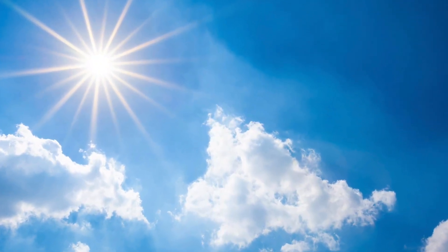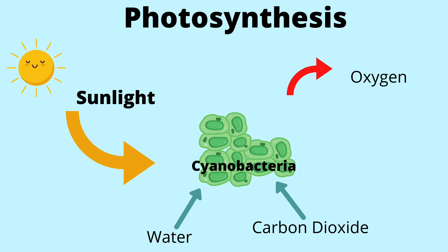Do you know what that technique would be? If you guessed photosynthesis, you're right. As nature's first solar panels, these little cyanobacteria would take the light from the Sun and use that energy to combine carbon dioxide and water to form sugar for them to use, and release oxygen into the atmosphere.